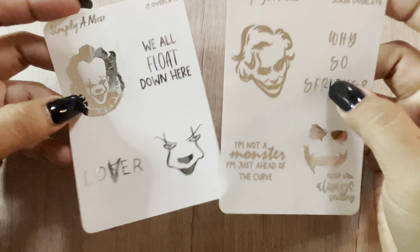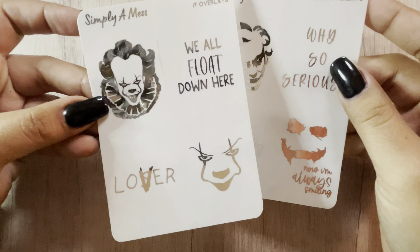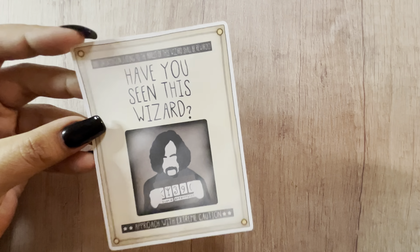I'll go ahead and do the things I got outside of the kits. I got two of her overlays — I got the Pennywise IT one in silver and the Joker in silver. I want to use the Joker with my superhero collection, gearing it more towards DC, and I love Joker so I had to add those.